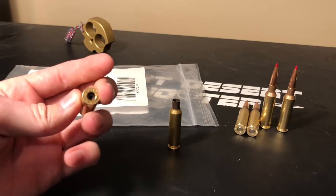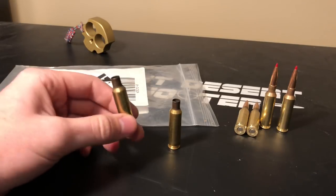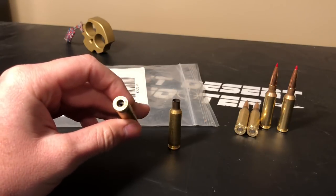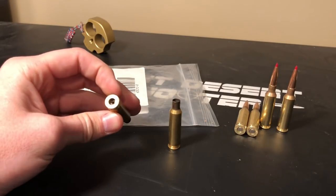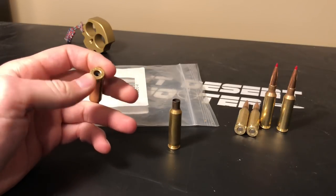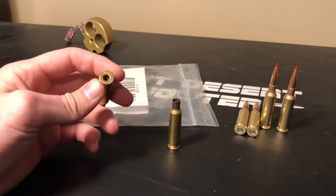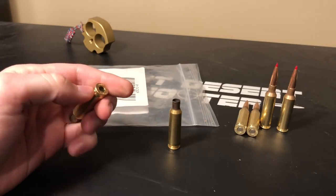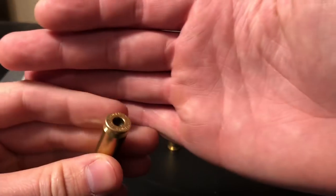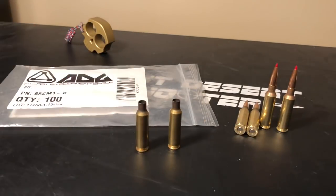The big downfall of 6.5 Creedmoor is that the primer pockets stretch out and ruin your brass — that's the leading cause of short case life. That's why I waited so long to get a review out: I wanted to shoot and reload these a few times first. I've reloaded them about five times with stout charges of high velocity 6.5 Creedmoor using heavy bullets, and I can say these things still feel just as good as the day I got them. The primer pockets are super uniform with super smooth sides, giving really consistent seating.